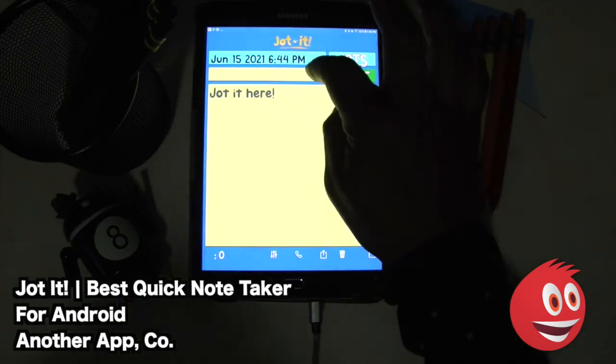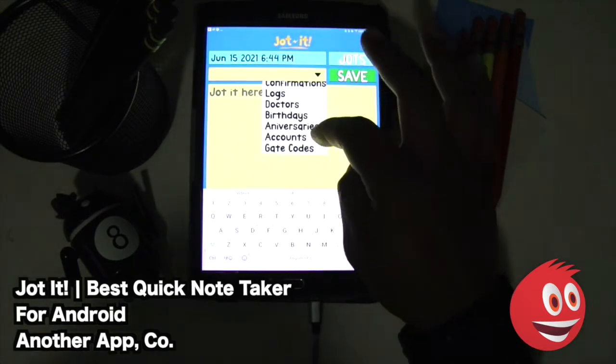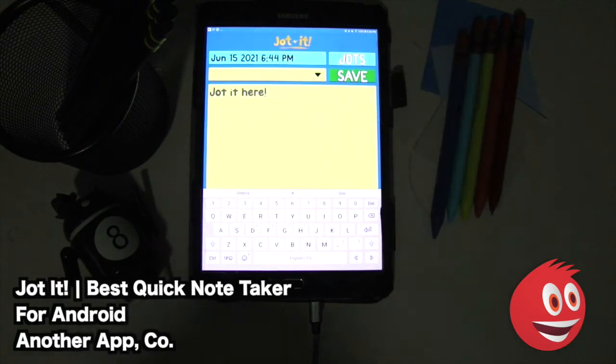One of the cool things here is you've got a bunch of categories you can choose from: miscellaneous, passwords, emails, phones, pins, confirmation logs, doctors, birthdays, anniversaries, accounts, and gate codes.